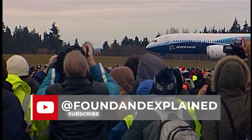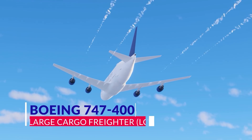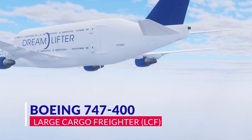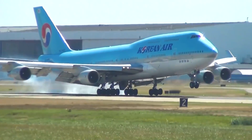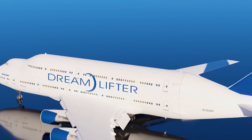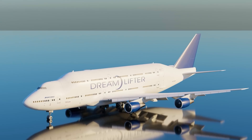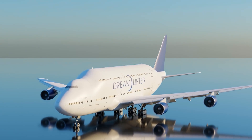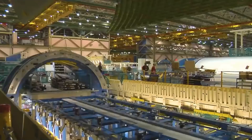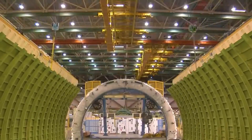The Boeing Dreamlifter — proper name the Boeing 747-400 Large Cargo Freighter — is an engineering marvel created from the shell of a Boeing 747-400. The Dreamlifter has a greatly expanded internal cargo area that can carry entire plane fuselages across the American continent and beyond, from smaller Boeing 737s up to Boeing 787 Dreamliners, especially those that can't fit on rail or trucks.